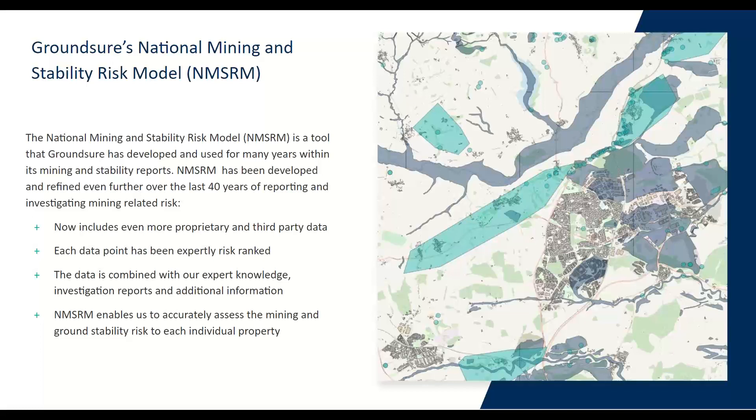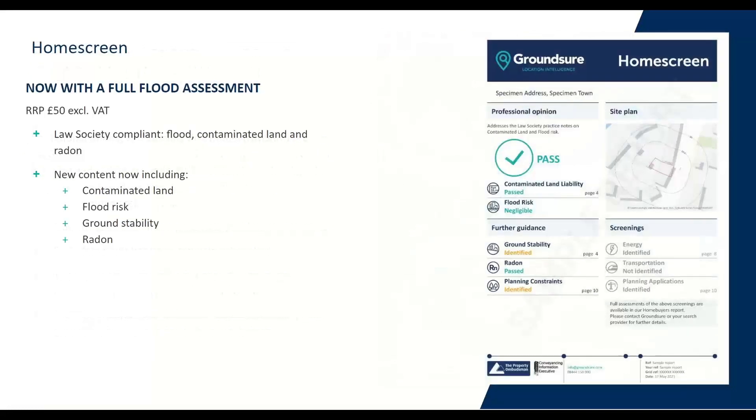With each report that's ordered it potentially uses our intelligent alerts and goes through this database to determine the risk to property. In addition to that, we have our specialist mining consultants who will then review the data available for the surrounding property to determine if there is risk. All of these key pieces of data and how we refine and assess risk are used within our reports — that is effectively how we continue to provide reports that have evolved, changed, and gotten better over time, and that's what we're continuously striving to do.